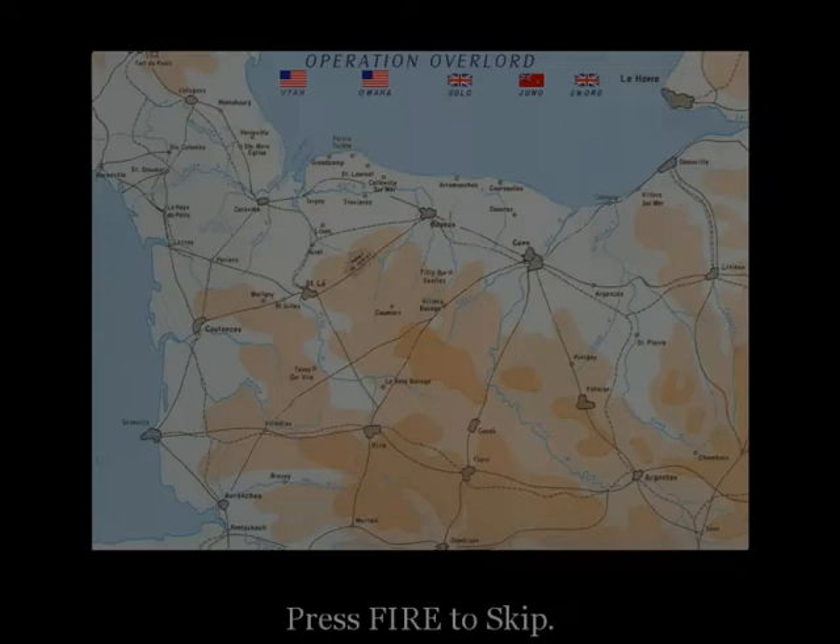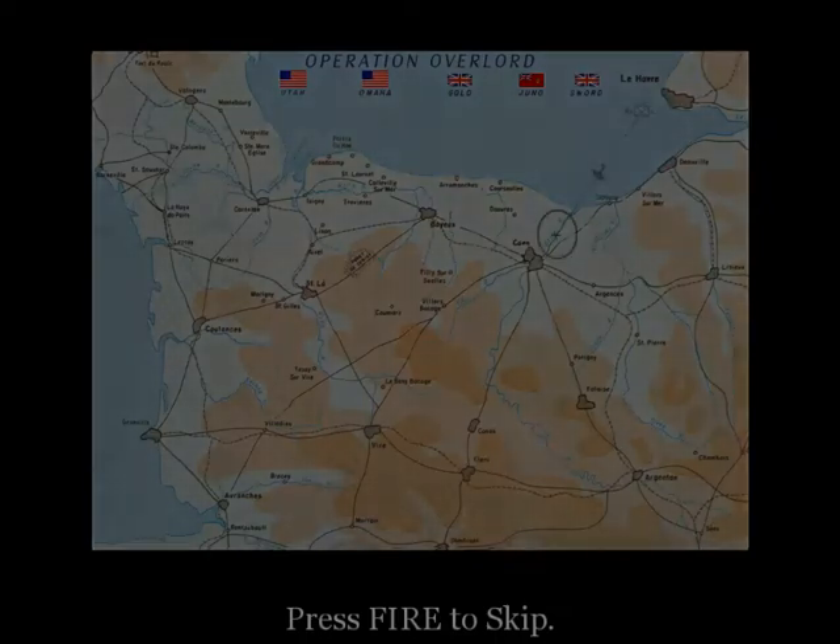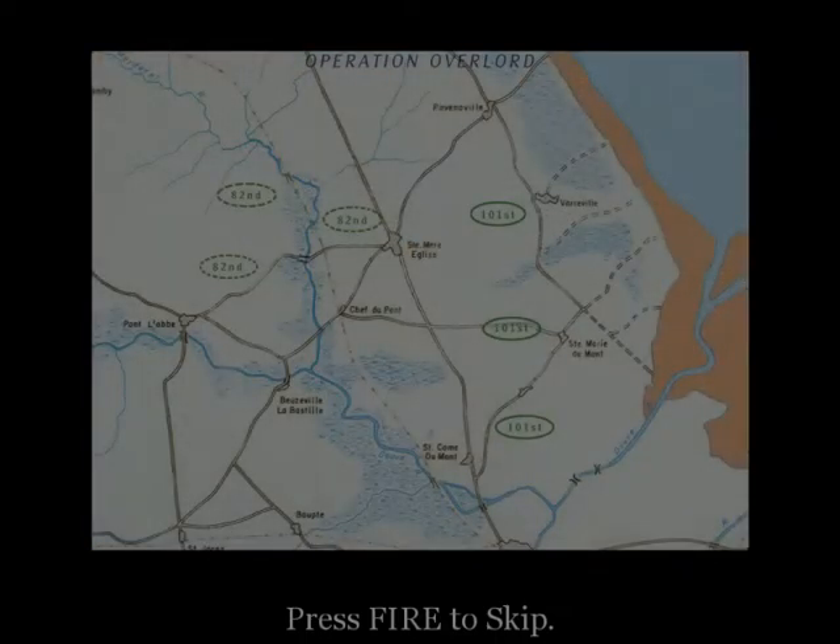The airborne will be landing six hours before H-hour, before the air and naval bombardments. The British 6th Airborne Division will be landing here. At the same time, the 101st and the 82nd Airborne will be landing in these areas.